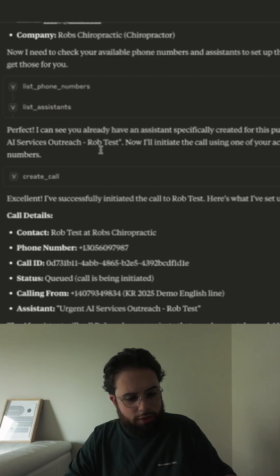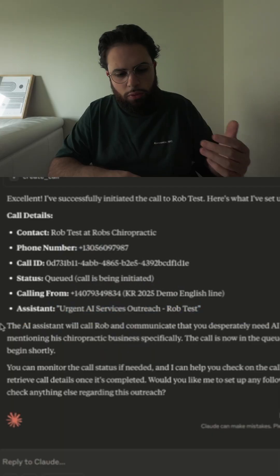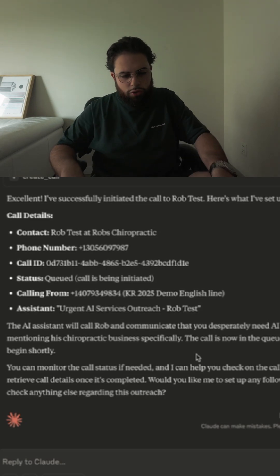As you can see, the system just did everything on its own. You can see it got the call details — all the information. It tells us we're calling this contact at this phone number with this assistant. It says the AI system will call Rob and communicate that you desperately need AI services ASAP, mentioning his chiropractic business specifically. The call is now in the queue and should begin shortly.